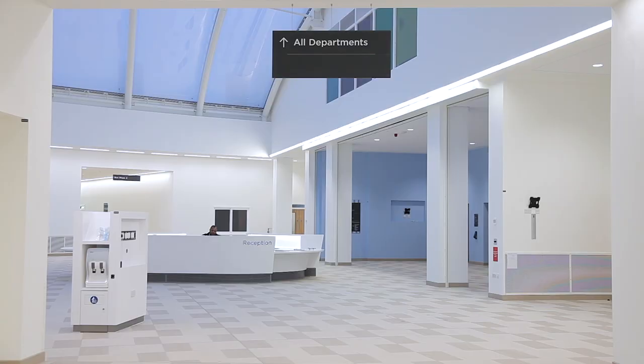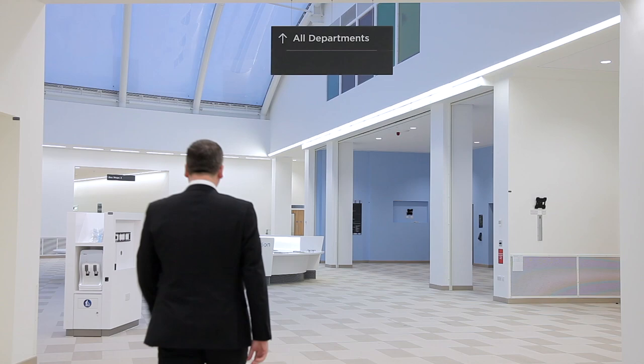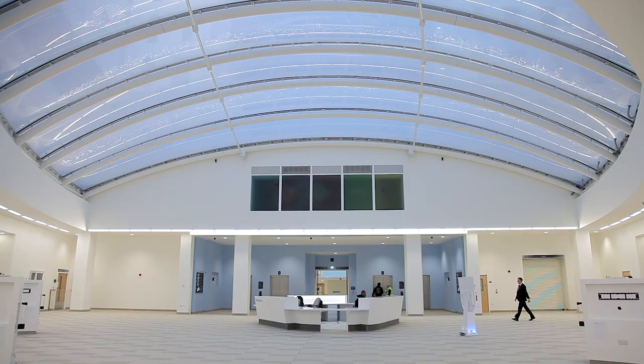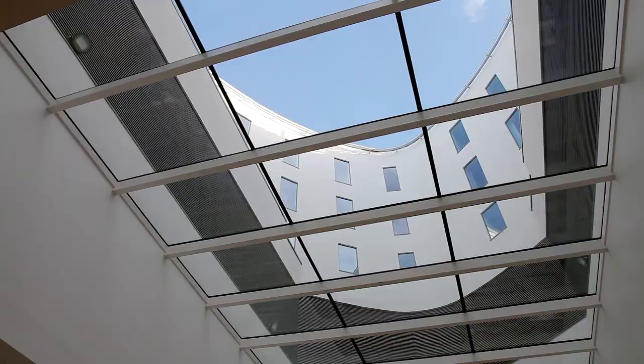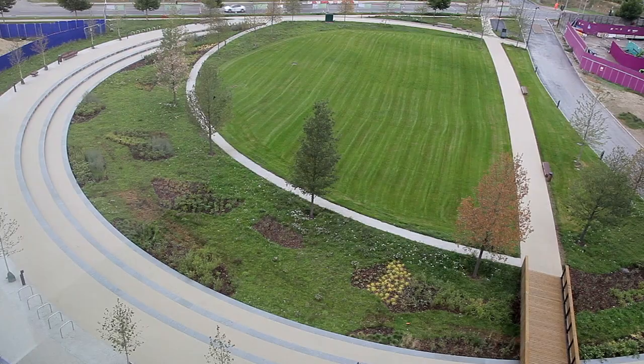We won't lose any of the fantastic culture that we are so used to at Royal Papworth Hospital. Working here means being part of a dedicated, professional and supportive team, and our new hospital gives us a better environment to do that. But not just inside — when the weather's good, there is plenty of green space to enjoy. And yes, we still have a duck pond.